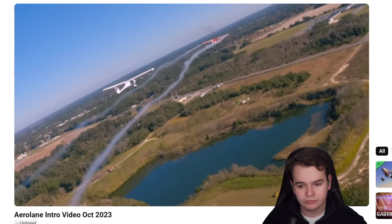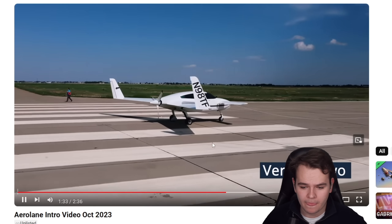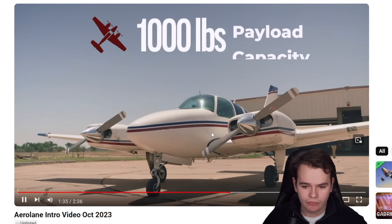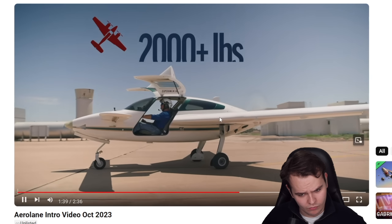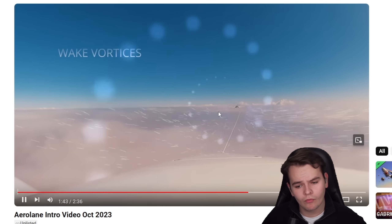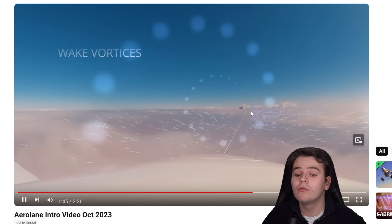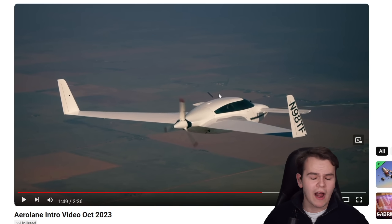The lightweight proof-of-concept glider not only demonstrated autopilot capabilities in flight, but also proved the scalability of fuel savings and efficiency gains. But this was only the beginning. In summer 2023, Aerolane flew its second demonstrator. The Beechcraft Baron's payload capacity is normally 1,000 pounds, but with AeroCart it easily doubles its payload. Behind the Baron, the AeroCart optimizes its position in the air to drive the greatest fuel savings.